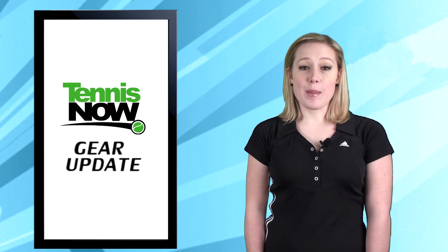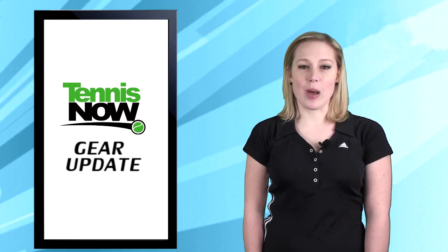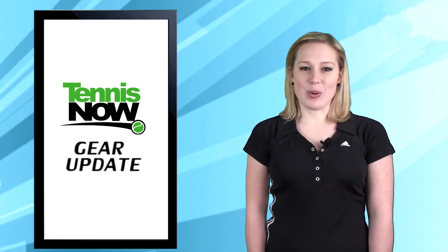Well, that's all for today folks, but remember to come back this week for more product updates and you can always check out more at tennisexpress.com. I'm Lauren Lynch, thanks for watching.